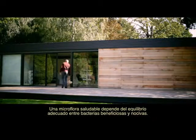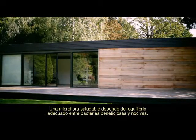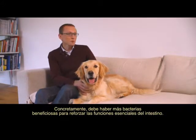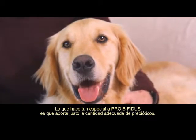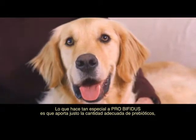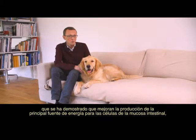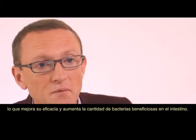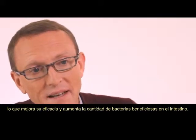A healthy microflora depends on the right balance between good and bad bacteria. In particular, more good bacteria is critical to support the gut's essential functions. What makes ProBifidus so special is the inclusion of just the right amount of prebiotic, proven to improve production of the main energy source of the intestinal mucosa cells, therefore improving its efficiency and increasing the amount of good bacteria in the gut.